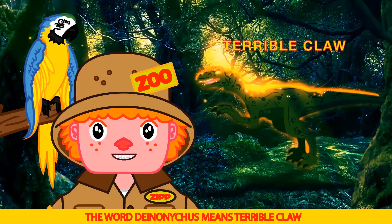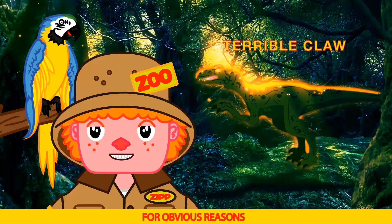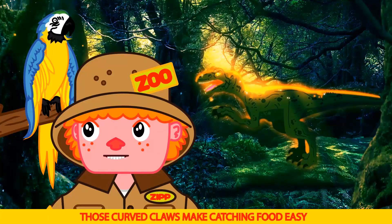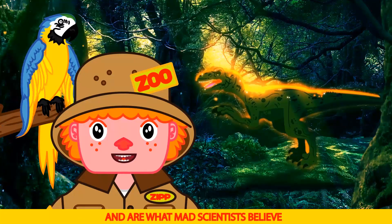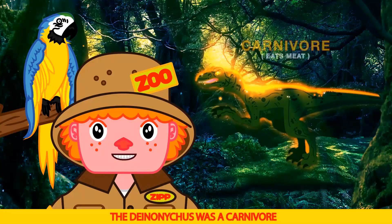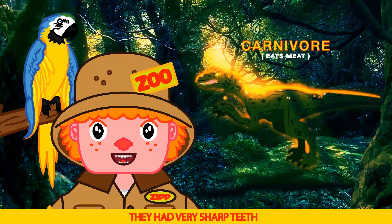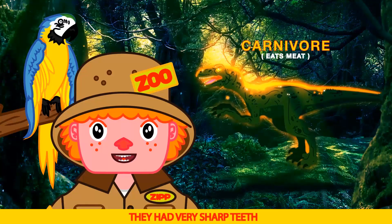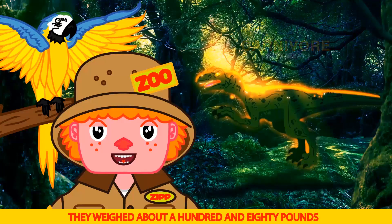The word Deinonychus means 'terrible claw' for obvious reasons. Ouch! Those curved claws made catching food easy, and are what made scientists believe they evolved into birds. The Deinonychus was a carnivore, which means they eat meat. They had very sharp teeth, with a bite as strong as a crocodile. They weighed about 180 pounds.